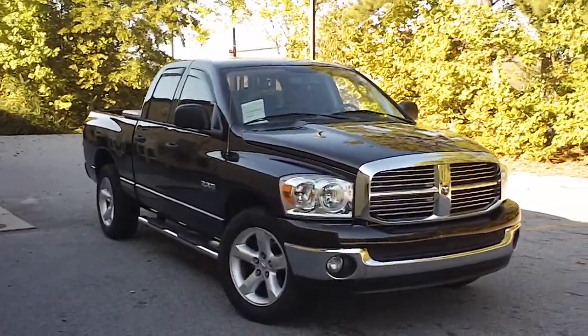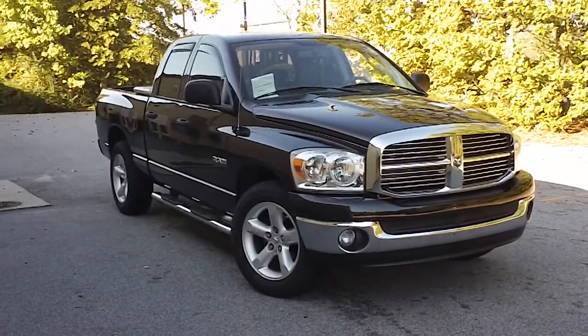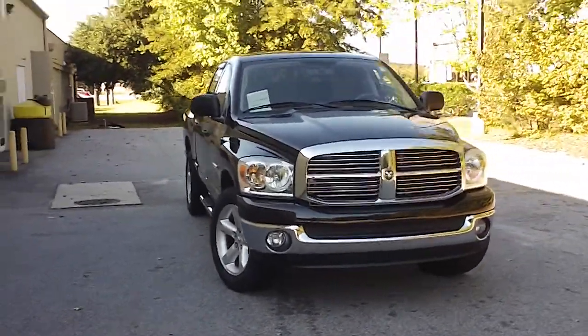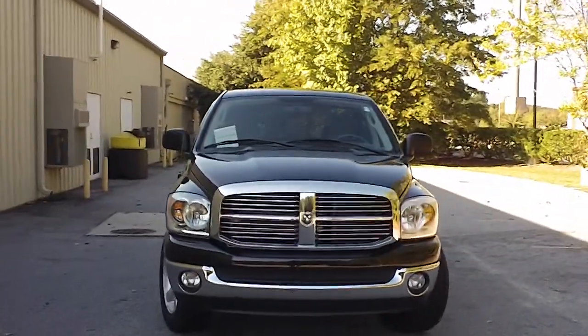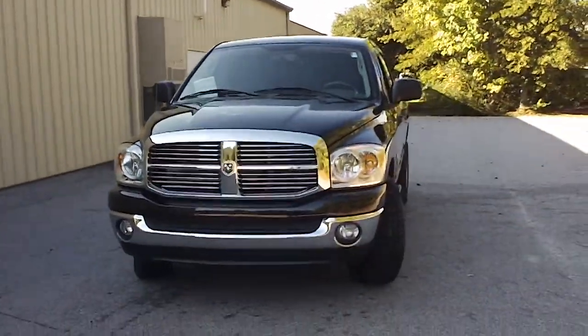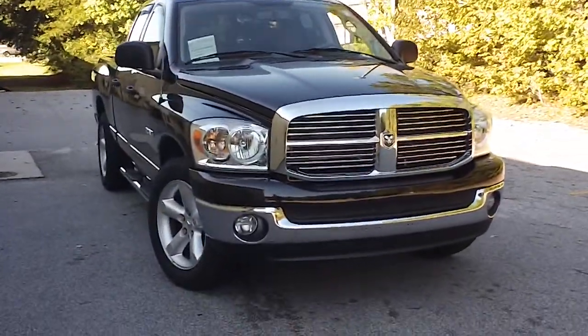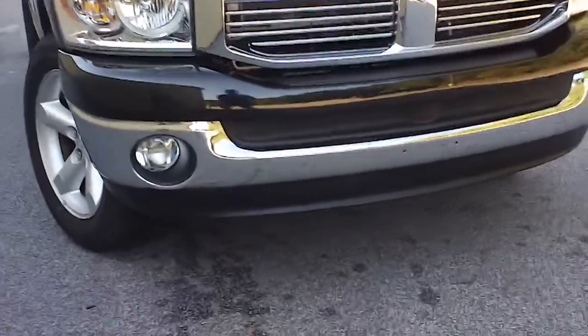This is a 2008 Dodge Ram here at E4 Chrysler Jeep Dodge. This is a beautiful black truck and this is gonna be a great buy for someone. It's a very low mileage vehicle and I'm gonna show you that when we get inside, but right now I want to walk around it and let you get a good look at it. Let you see the condition that it's in and the features that it offers.